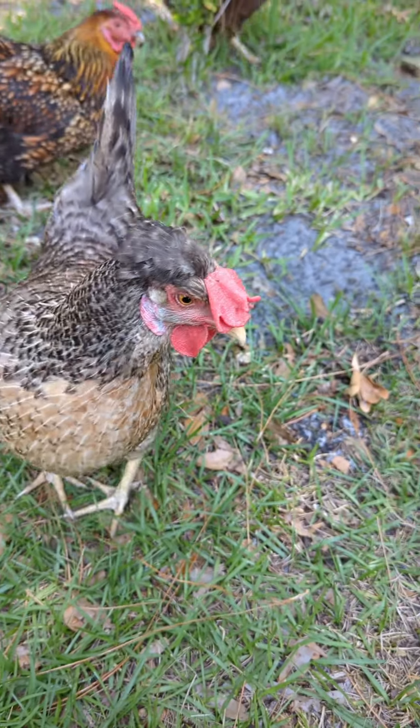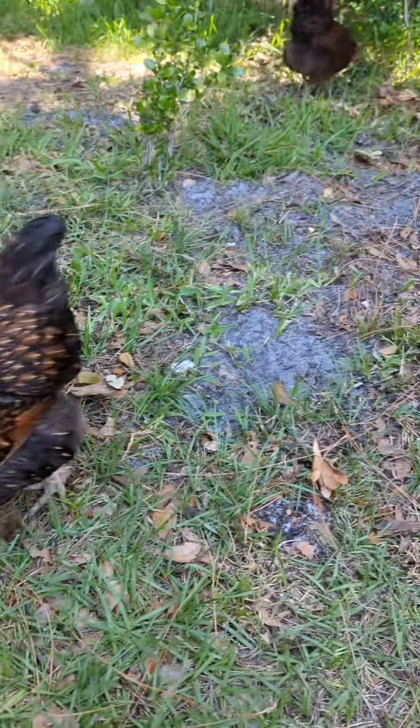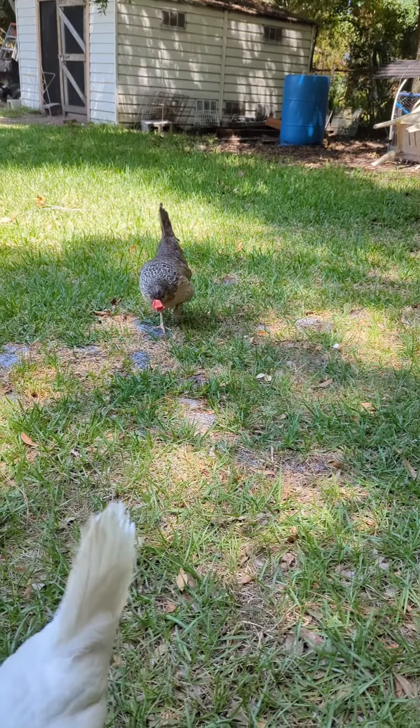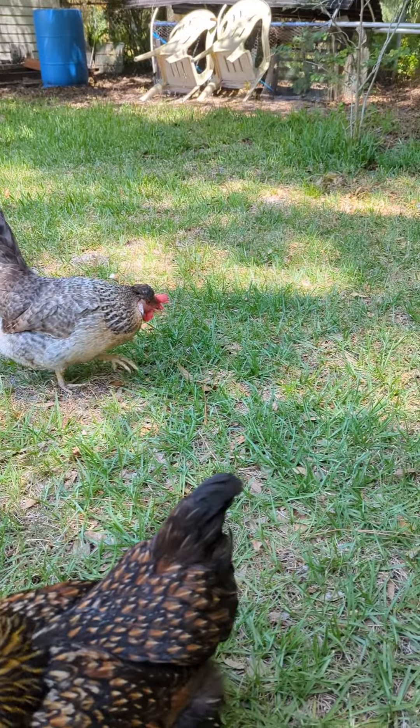But they're cute, pleasant enough — nothing against them at all. I have two. There she is; they look the same. One is a little bit more standoffish than her sister.